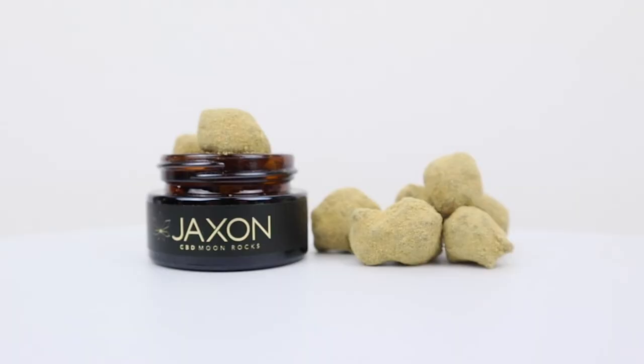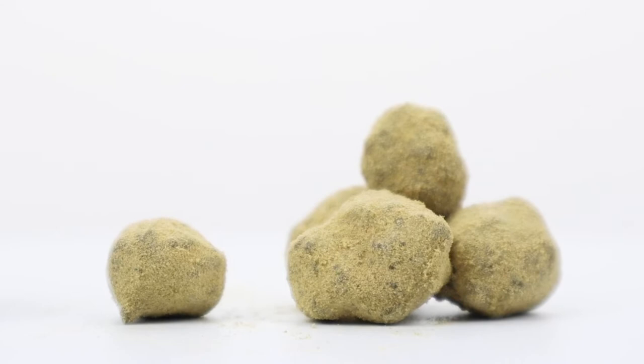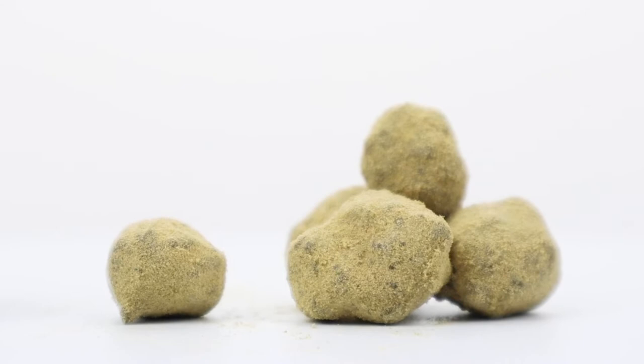Depending on the cultivar used, CBD Moon Rocks can be either indica or sativa. As far as smokeables go, Moon Rocks are one of the best products to deliver the most CBD to your system the fastest.